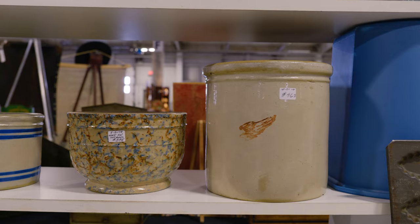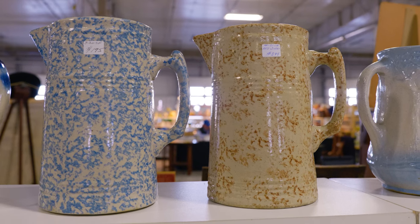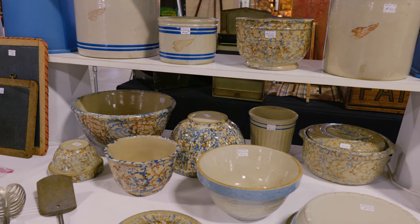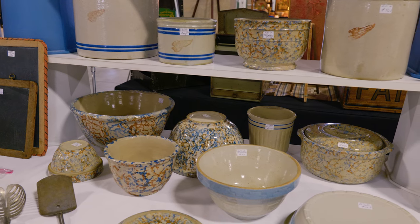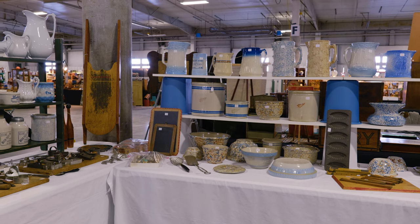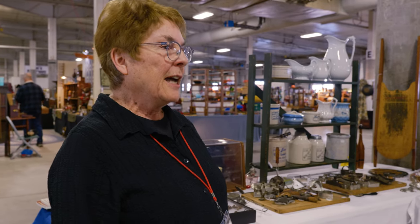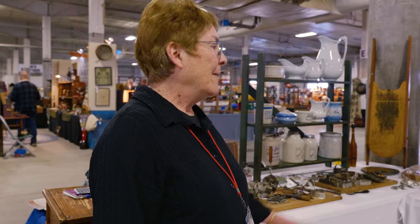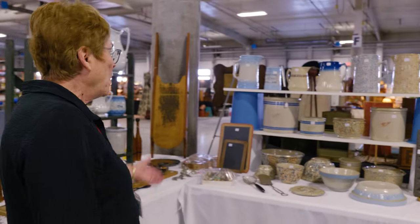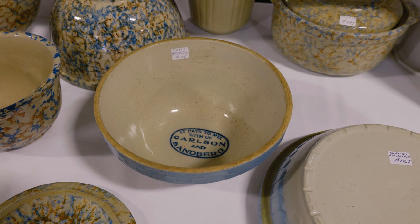My particular interest lies in the Red Wing kitchenware — pitchers and bowls and different products that they made. The heyday being in the 1920s before refrigeration and electricity were widespread. They kept cold foods cold and hot foods hot, and these bowls and pitchers are prime examples of that.